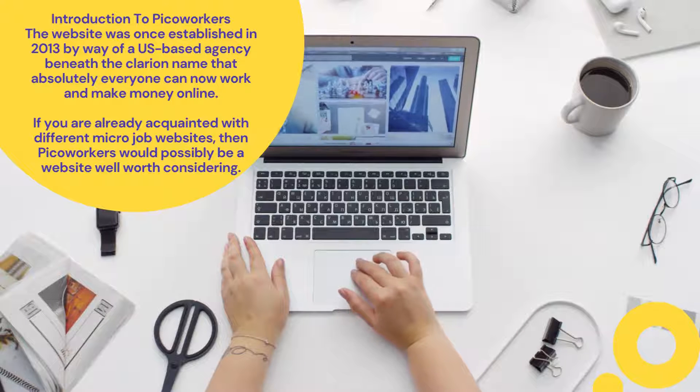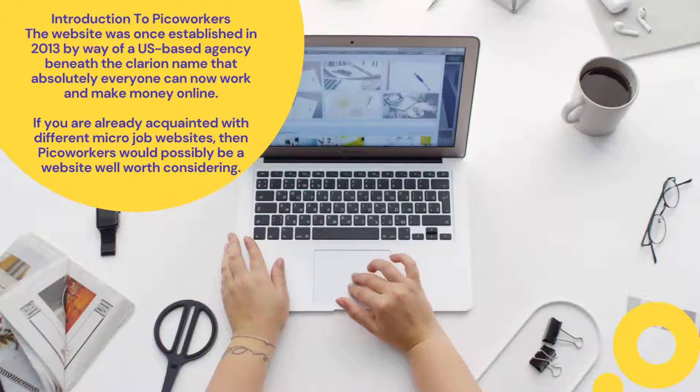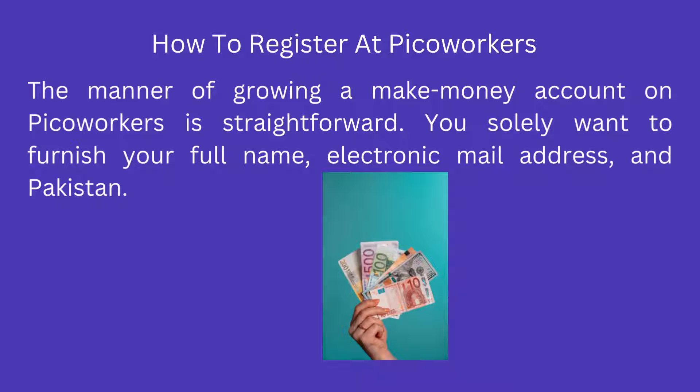The process of creating an account on PicoWorkers is straightforward. You only need to provide your full name, email address, and your country. You must also create a profile page by entering your nickname, profile page title, and a quick bio. Your PicoWorkers account will be credited with a sign-up bonus worth 50 cents as soon as you confirm your email address.